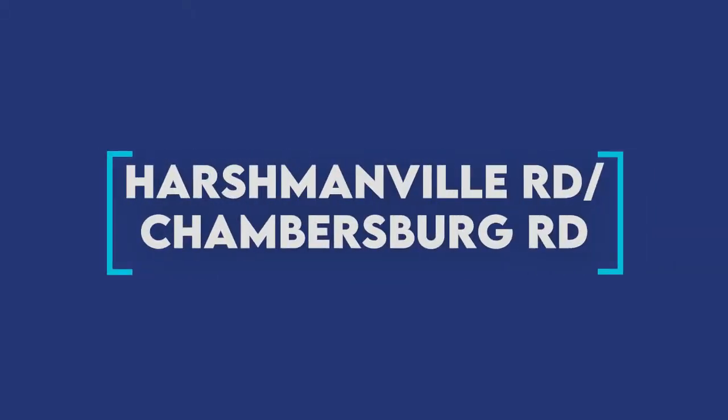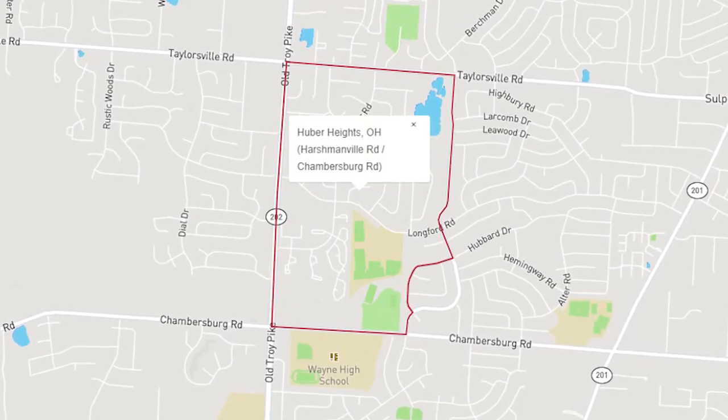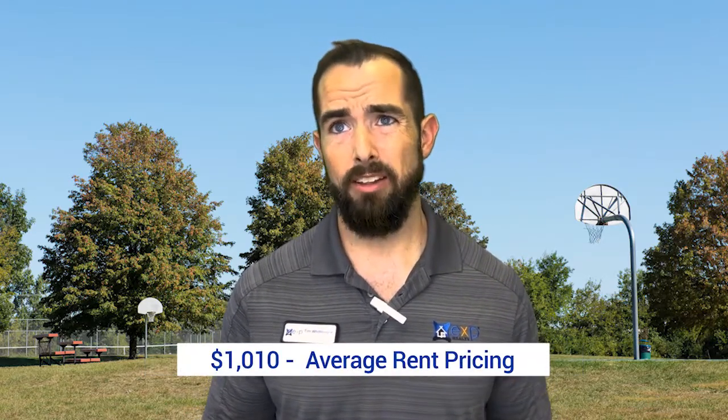Moving on to the Harshmanville Road and Chambersburg Road community: home prices are around $119,000 and average rent is around $1,010. You're going to see medium-sized homes, small studios, and some small apartment buildings as well. This area also has the Spring Lake area and the Herbert Hoover Community Park.